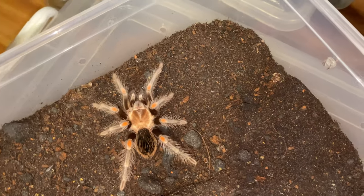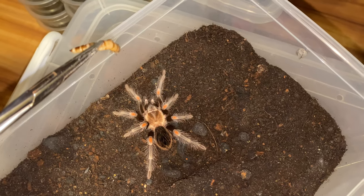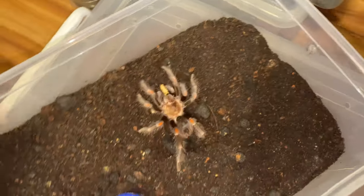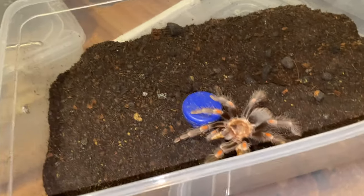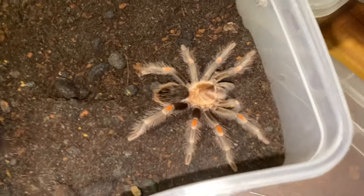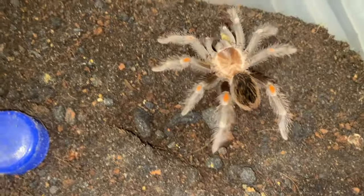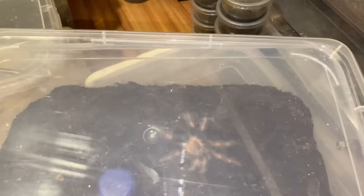This is the Brachypelma hamorii — the Mexican Red Knee. Damn, nice takedown! I think it's still munching. We'll just let them be.